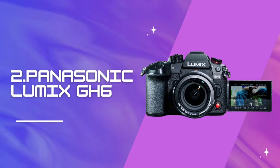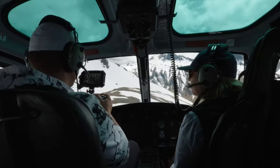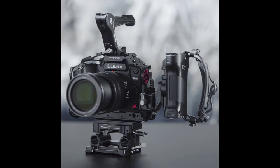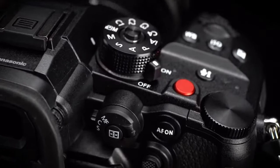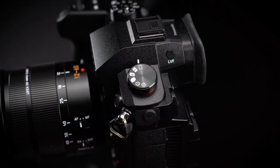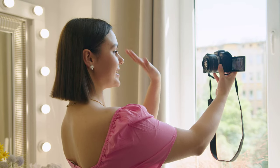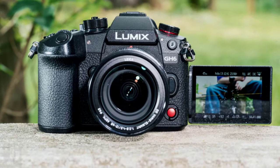Number 2: Panasonic Lumix GH6. Equipped with a 25.2MP micro four-thirds sensor, the GH6 can shoot at 5.7K resolution at 60fps, offering a wide range of formats, frame rates, and resolutions. It boasts a broader selection of 10-bit modes and features a forced fan cooling system enabling unlimited recording times. Its robust build, familiar controls, and new front and rear warning lights complete the package. The 3-inch rear touchscreen is rotatable, foldable, and tiltable, while the second video recording button on the front makes shooting easier for vloggers.